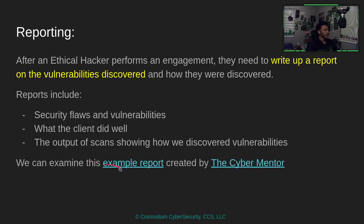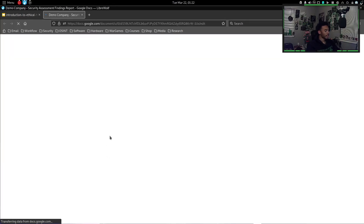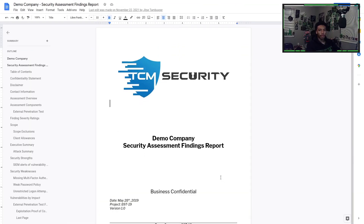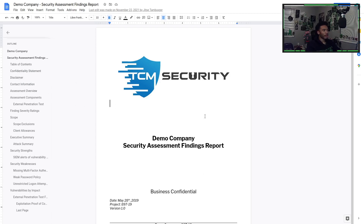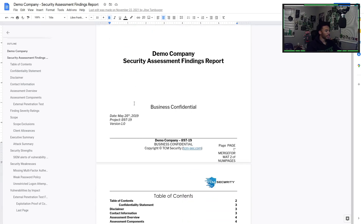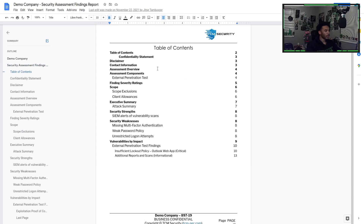We can examine this example report created by the CyberMentor — definitely check him out. He's an amazing YouTuber who made this example cybersecurity report. It's a demo company security assessment findings report. It's confidential and shows what a report would look like. It includes a confidentiality statement, a disclaimer that all findings are regarding the time of the engagement.